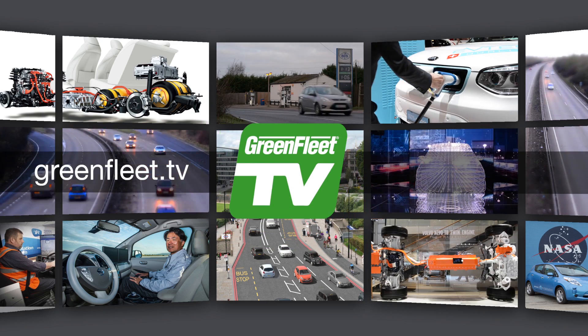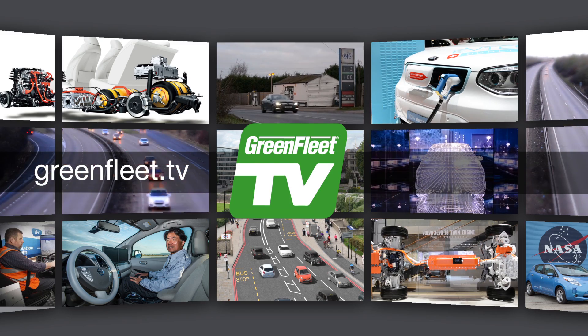For more news and features, visit greenfleet.tv and subscribe to our YouTube channel. See you next time.